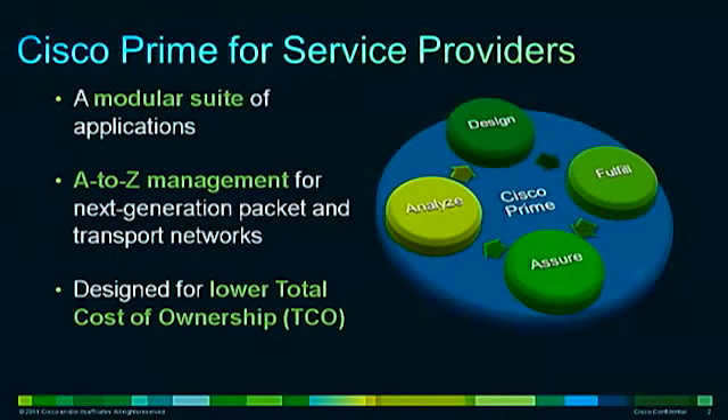With Cisco Prime, you'll be able to manage the customer experience lifecycle from design to fulfillment to service assurance through analytics. Solve immediate business problems and adapt to evolving business requirements with new solutions. Manage optical and IP networks that are combined to increase efficiencies for next-generation packet and optical networks, while preserving separate functions and network services to provide the best possible service.